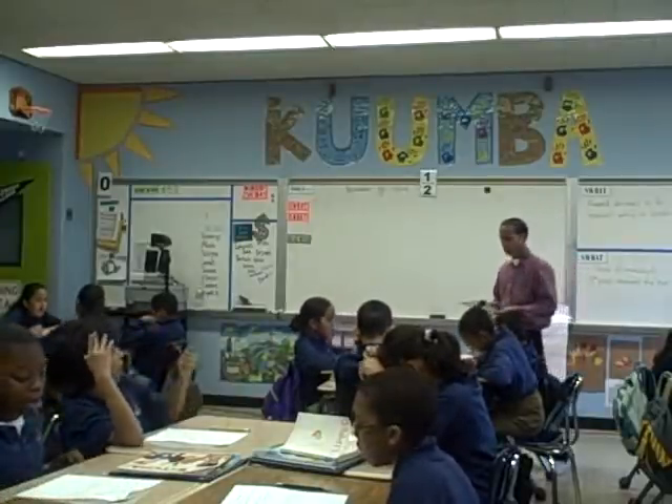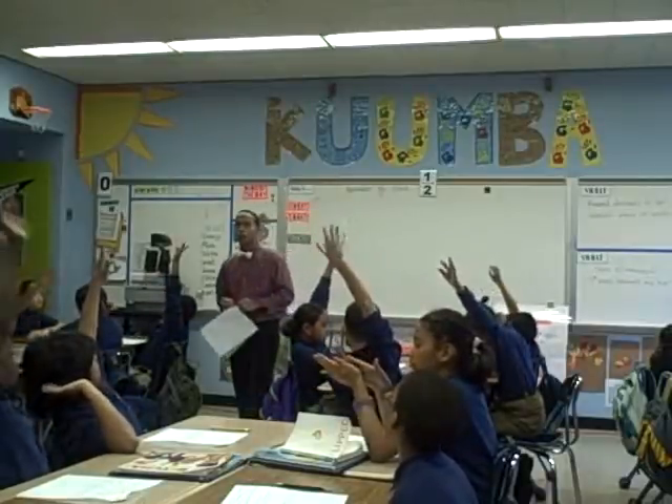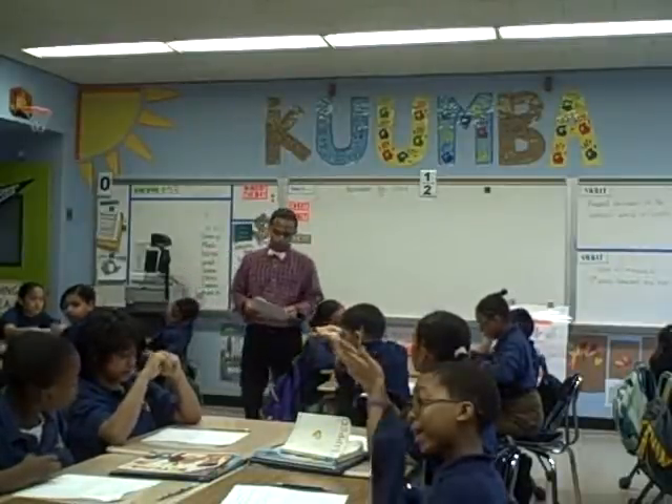Which scholar's answer is correct? That answer is correct. What did you write, Renise? I wrote that I agree with Thomas.